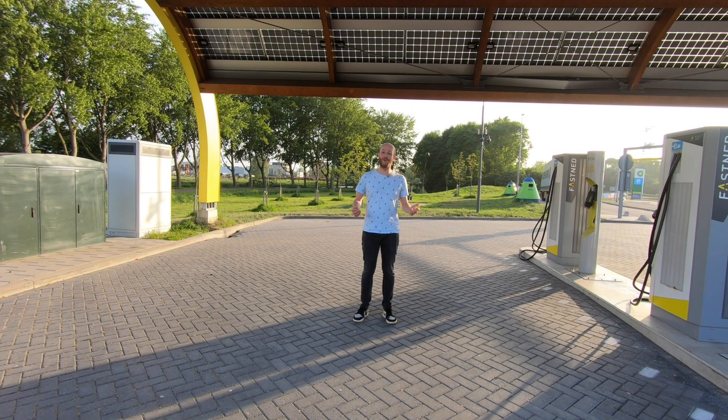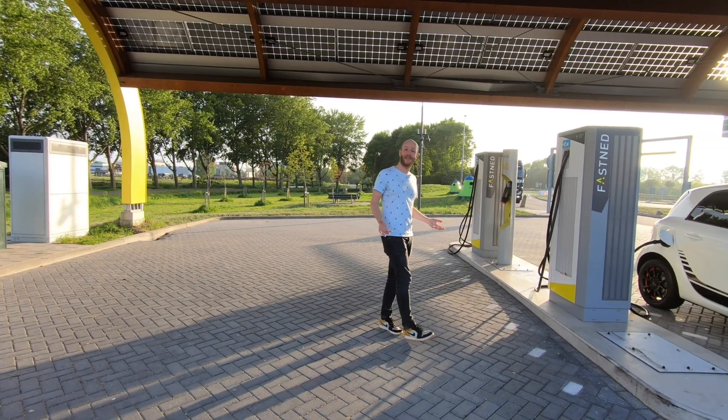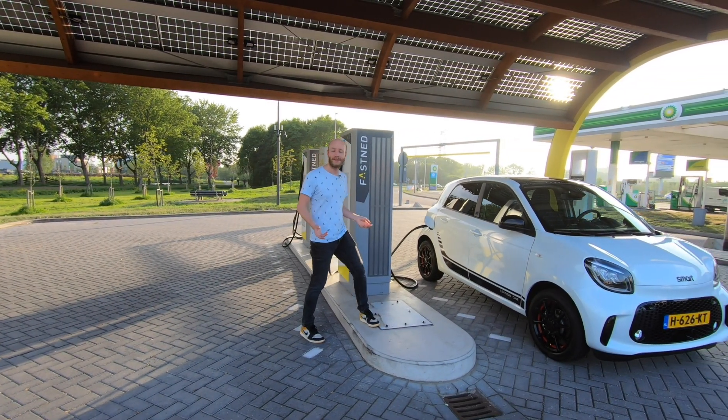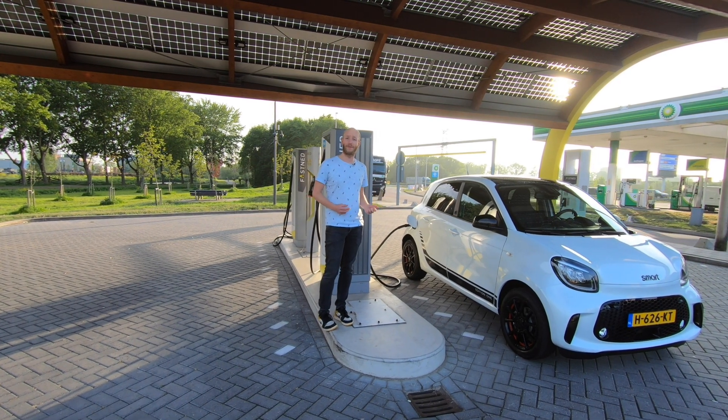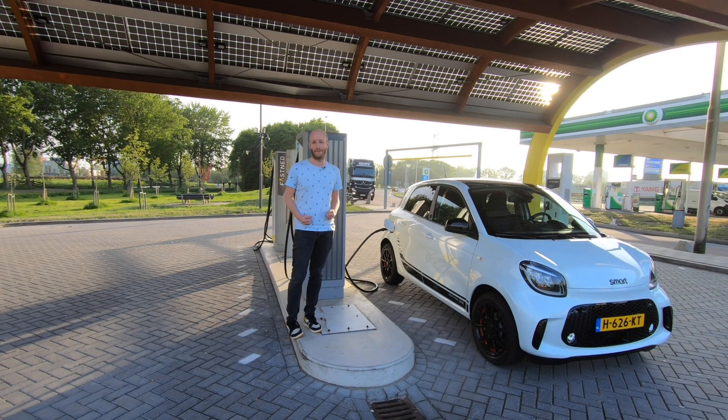Hello there, monsters and men, ladies and people, and welcome to Recharging. Today it's time to do maybe the most useless EV test of all time, because standing right here is a Smart EQ, and as we all know, this car isn't made for highway driving. I mean, come on, it doesn't even have DC charging capabilities.